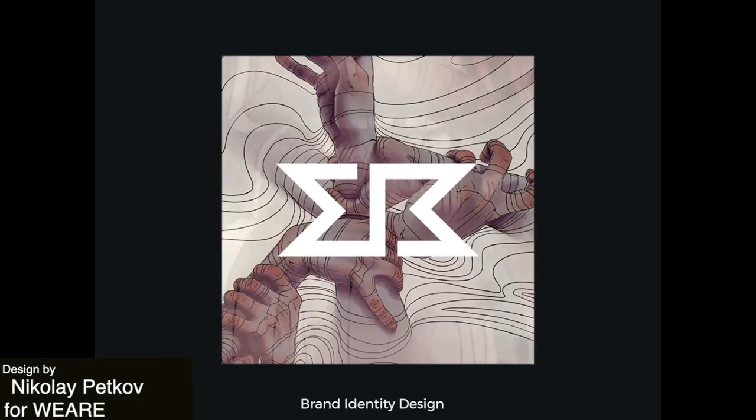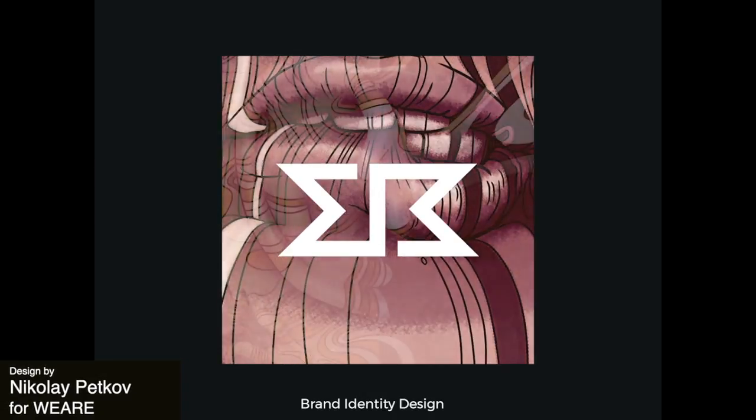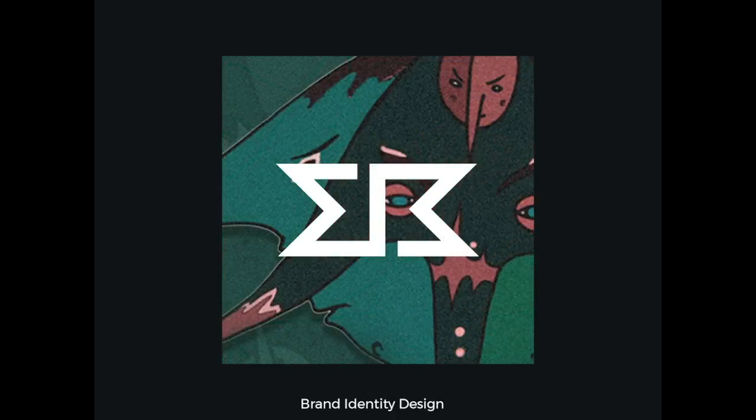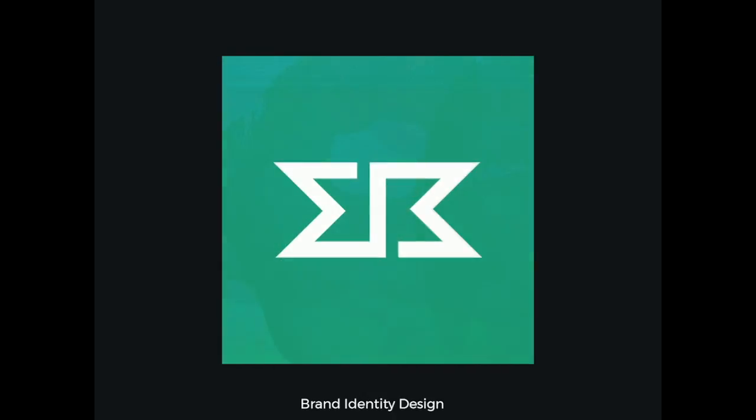Here we have a really interesting exploration for a brand identity that combines color and art with a logo that stands on its own no matter what the background is.